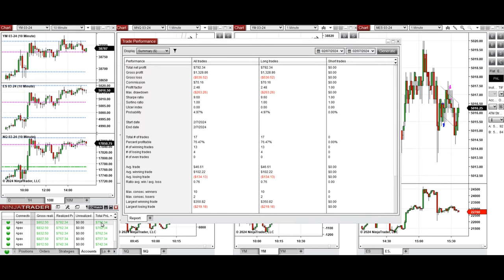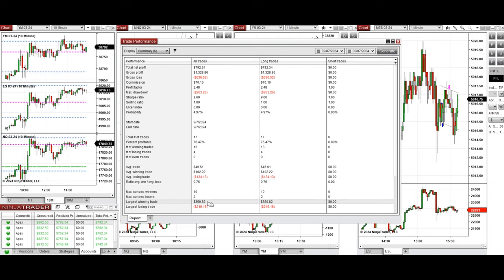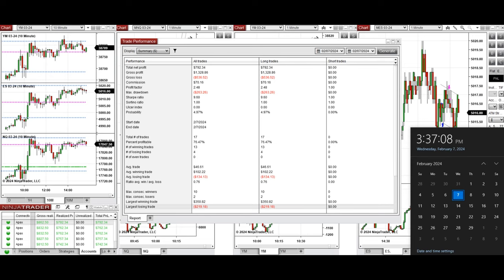This shows the performance on one of these accounts, which was positive with a profit factor of 2.48, a 76% win rate from long positions taken, and an average win-to-loss ratio of 0.76. The largest winning trade was $350 and the largest losing trade was $219.